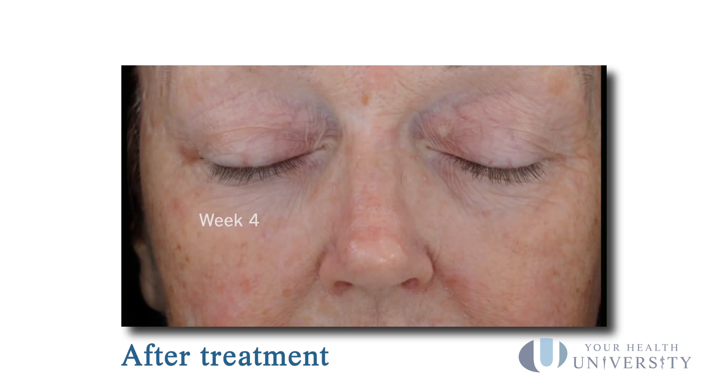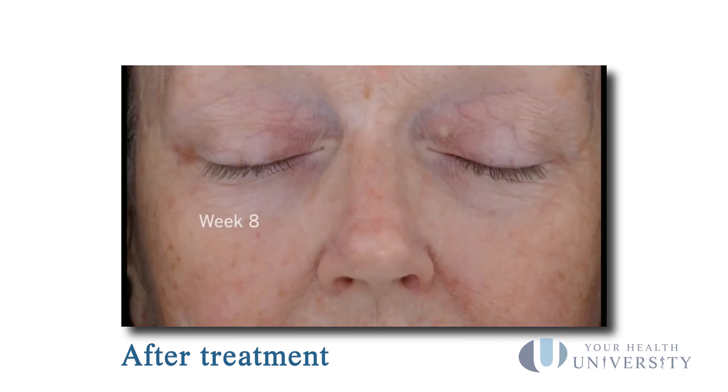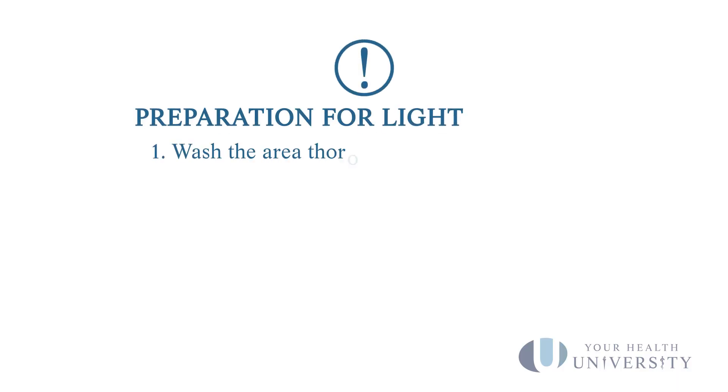The light therapy that we're talking about treats a field, and what we do is we have you come into the clinic prepared for the area or field to be treated. What that means is that we do not want anything obstructing the special light from reaching your skin. So we want you to wash the area very well with a gentle cleanser and pat dry, and then please don't put anything on your skin — no moisturizers, no makeup, no sunscreens, nothing.